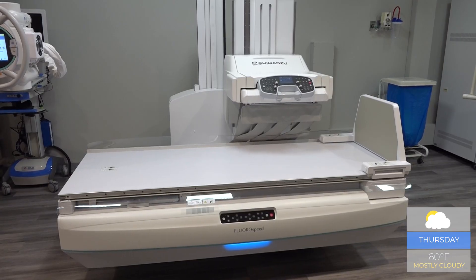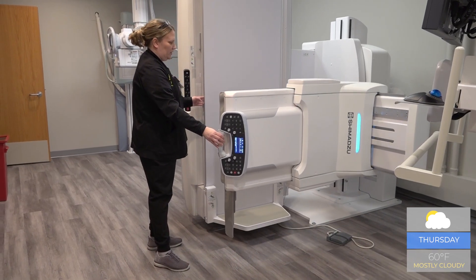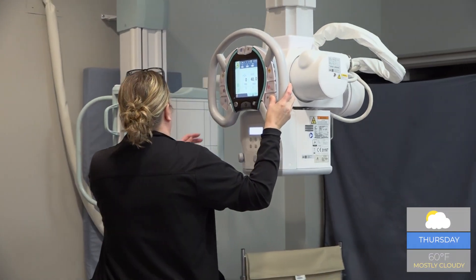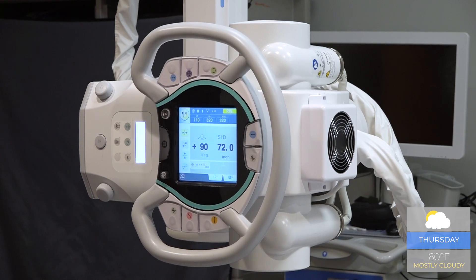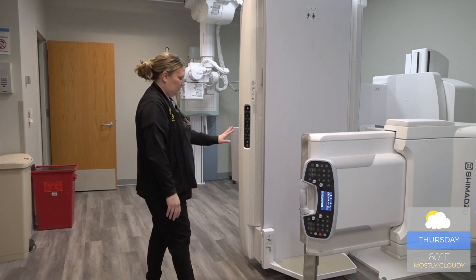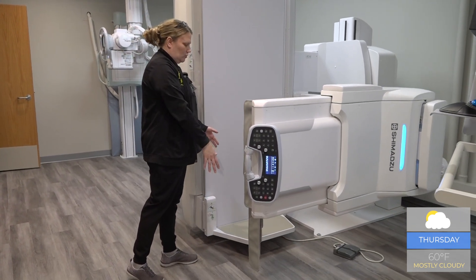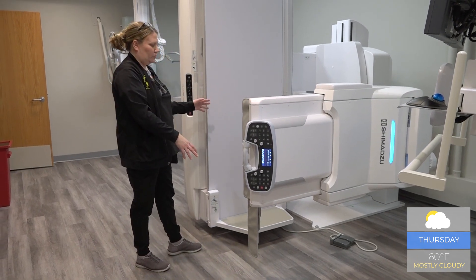Older equipment created some challenges for upright imaging — we used to have to work in a space that was about that big. Newer tables like Arnett's have a wide range of motion, making positioning easier for patients with limited mobility. For speech and swallowing studies, we can actually take the footboard off and put a wheelchair or small stretcher in here, so we don't even have to move the patient.